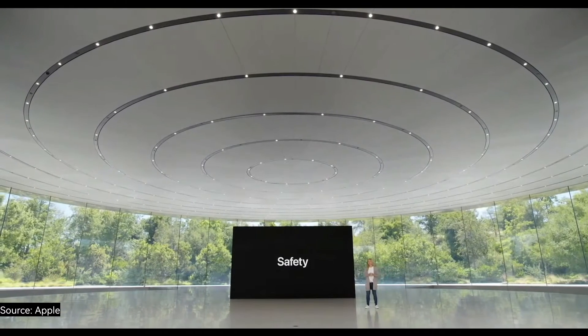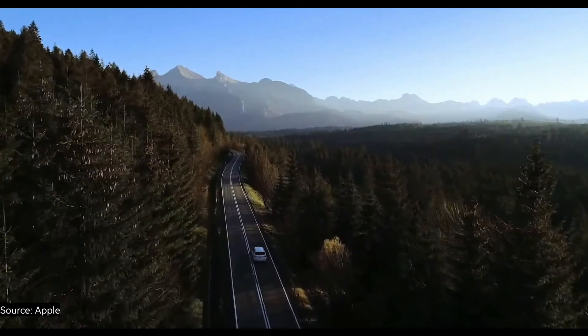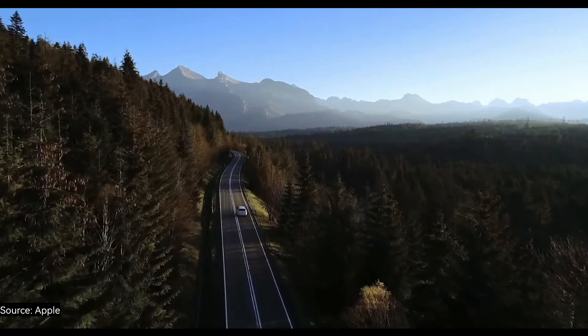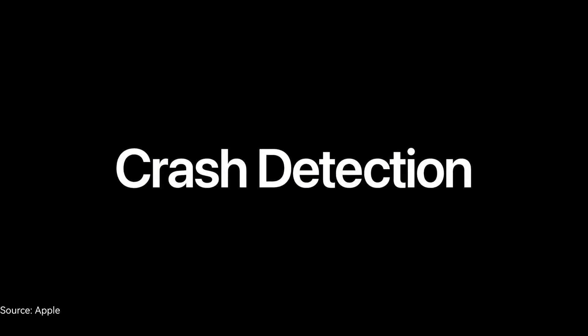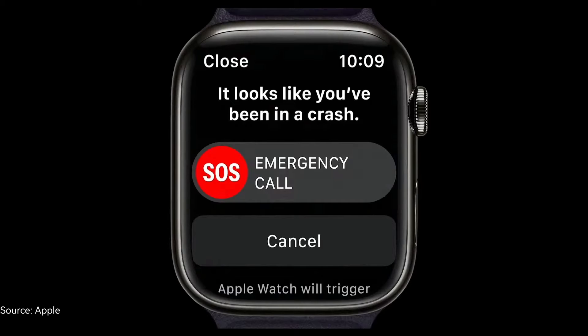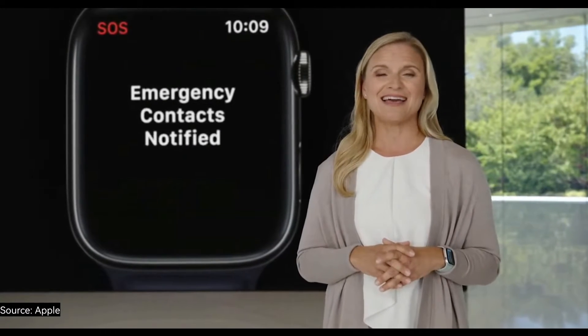Safety features on Apple Watch like fall detection and emergency SOS have helped save lives. There's another emergency situation you never want to find yourself in, and that's a car crash. According to the U.S. Department of Transportation, almost half of the worst crashes occur in rural areas and the majority involve only a single vehicle. So we built an innovative new feature to help in situations like this: Crash Detection. Apple Watch Series 8 can detect if you were in a severe car crash. When a crash is detected, it will automatically connect you with emergency services, provide your location, and notify your emergency contacts.